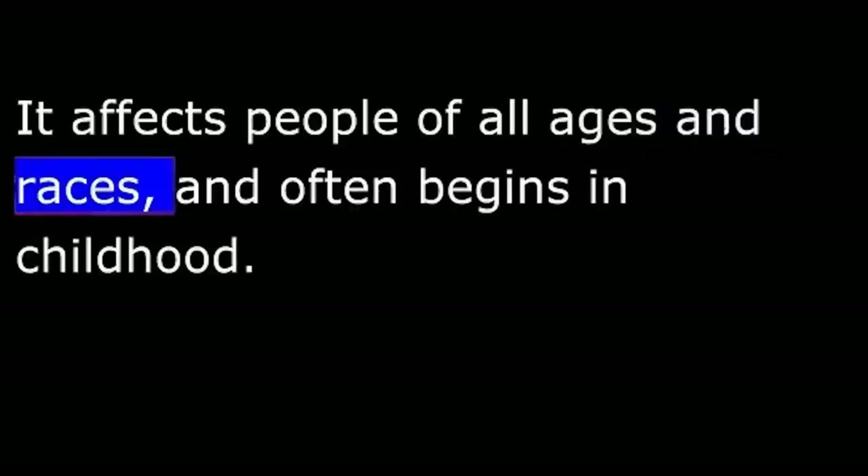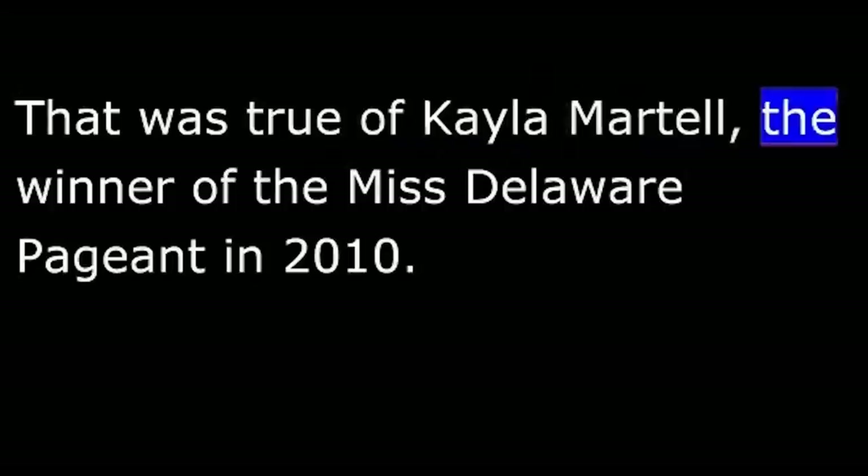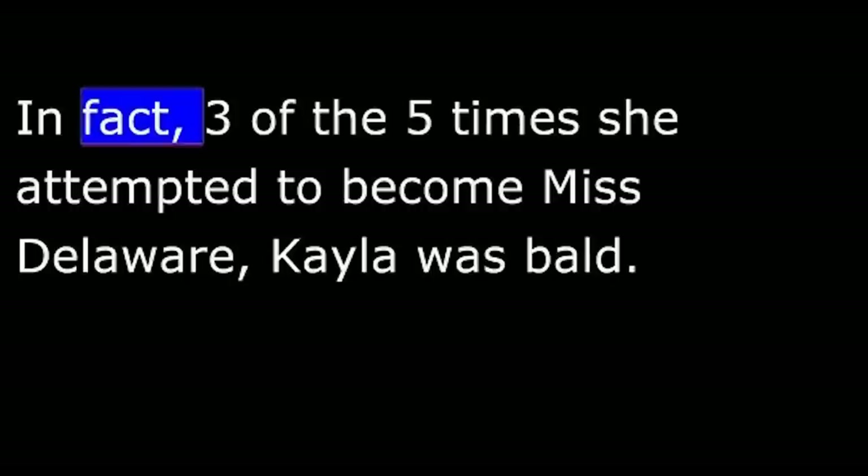That was true of Kayla Martell, the winner of the Miss Delaware pageant in 2010. Miss Martell began losing her hair when she was about 10 years old. By the time she was 13, all of her hair had come out. Kayla Martell began competing in beauty pageants around that same time. In many of the events, she competed without hair. In fact, three of the five times she attempted to become Miss Delaware, Kayla was bald. She wore a blonde wig the last time she competed, winning the competition in 2010.